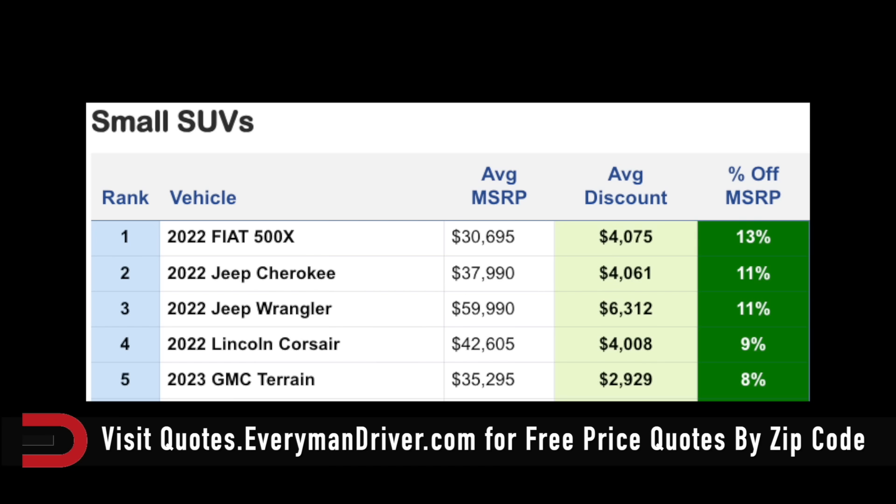Small SUVs: the Jeep Wrangler is offering 11% off MSRP for an average discount of $6,300. The Cherokee, also from Jeep but a 2022, is also 11% off — $4,000 is the average discount. And the Fiat 500X — they're still trying to sell these, they can't do it — 13% off MSRP, with an average discount of $4,000.